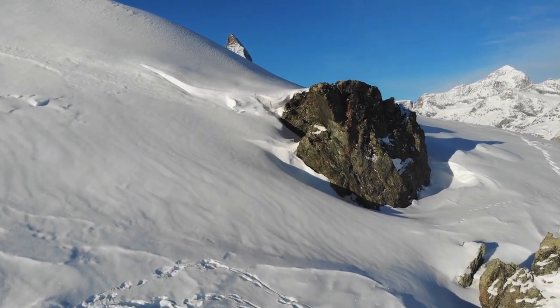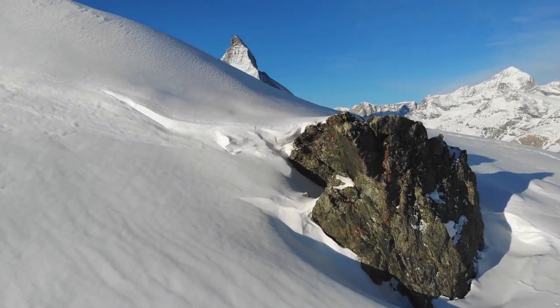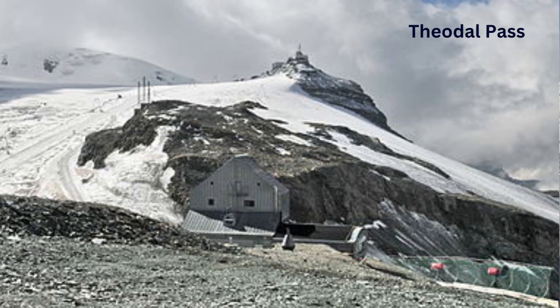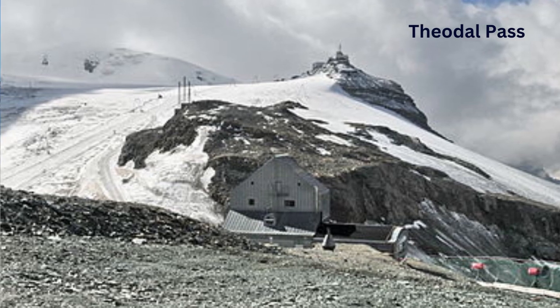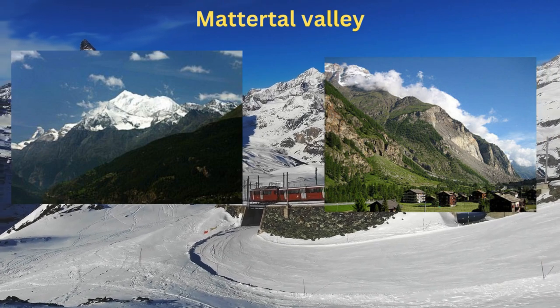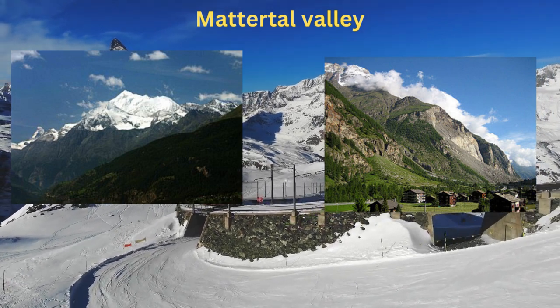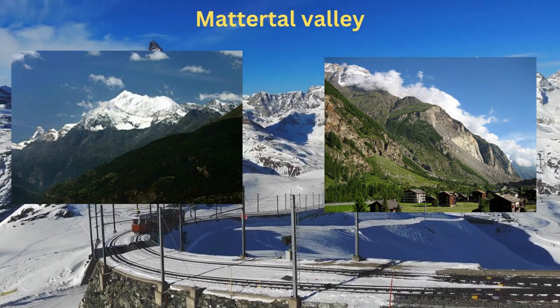The Matterhorn serves as a natural border between Switzerland and Italy, dividing the drainage basin of the Rhône to the north and Po to the south. The Theodul Pass, historically significant for trade and travel, connects the two valleys, cities, and countries. The Matter Valley to the north is home to several other 4,000-meter summits, including the Dom, Liskamm, and Monte Rosa, forming a remarkable cluster of Europe's highest mountains.